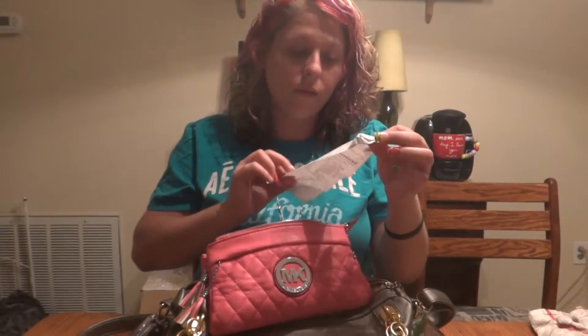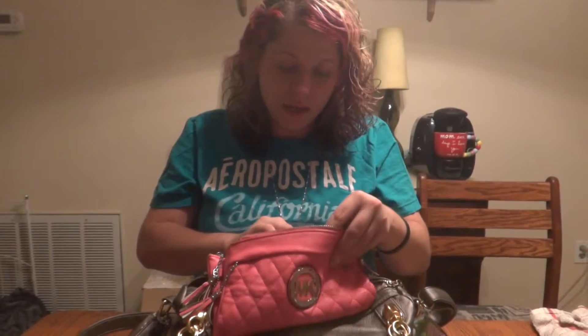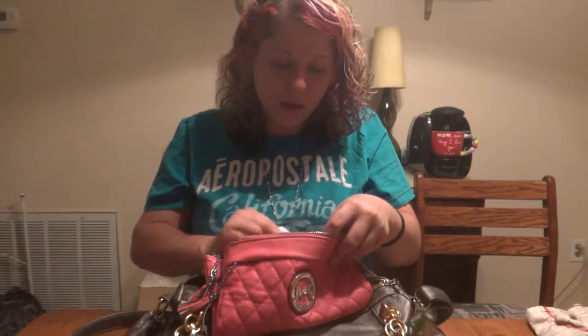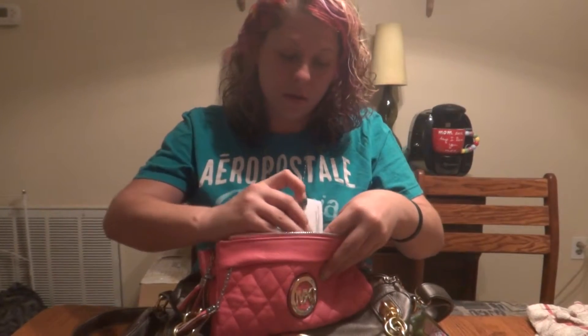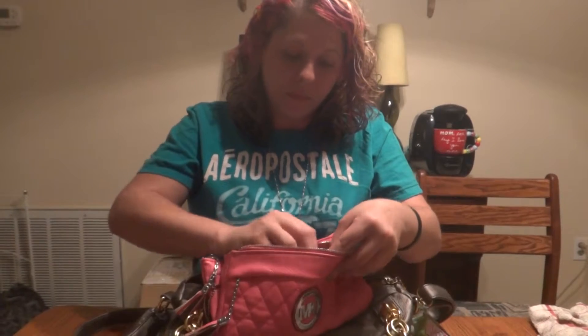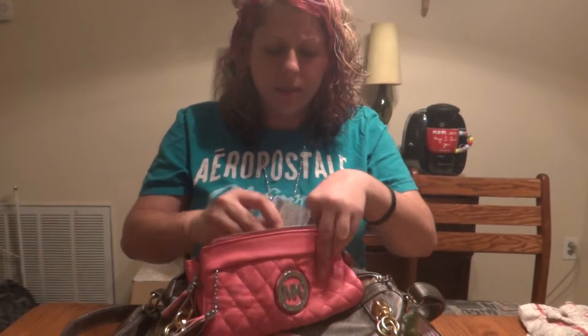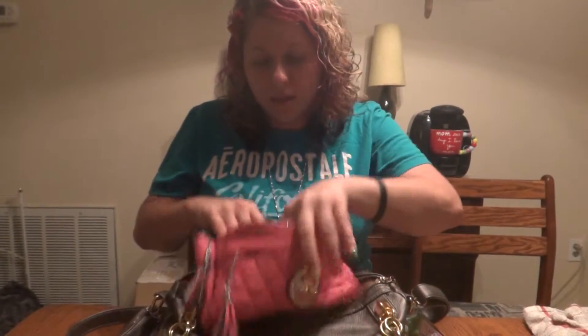Another receipt for Walmart, another penny, and my social security card — I'm obviously not going to show you that, that would be dumb. My cosmetology license, my Sally's card, my debit card, my ID, my other debit card.